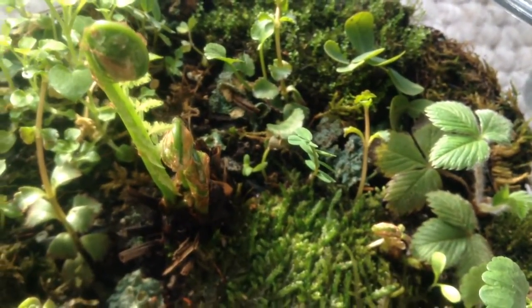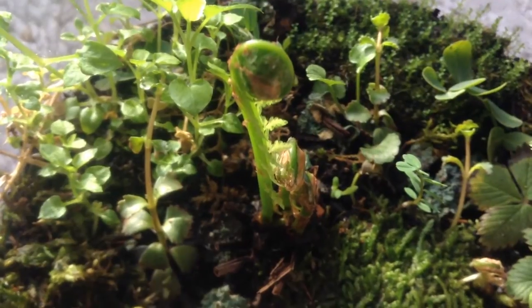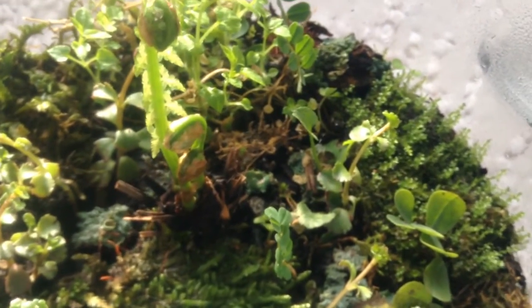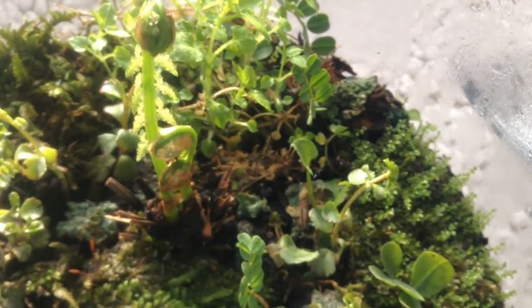Welcome to the garden. The terrarium is really looking incredible. The ferns are unfurling — they have these beautiful fiddleheads. We have one that's really starting to grow quite tall, and then two others that are very quickly sprouting up.